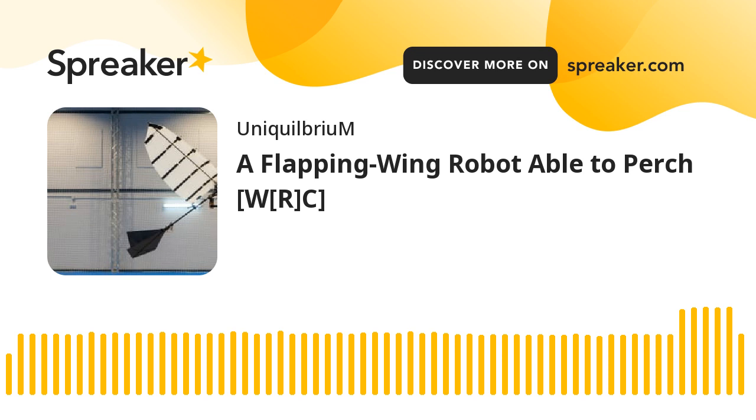Researchers have developed a Flapping Wing Robot that can land autonomously on a horizontal perch using a claw-like mechanism. Our first image seems to be of that robot and is captioned 'The Ornithopter Perching Image,' credited to Raphael Zuffery. TechBriefs continues.